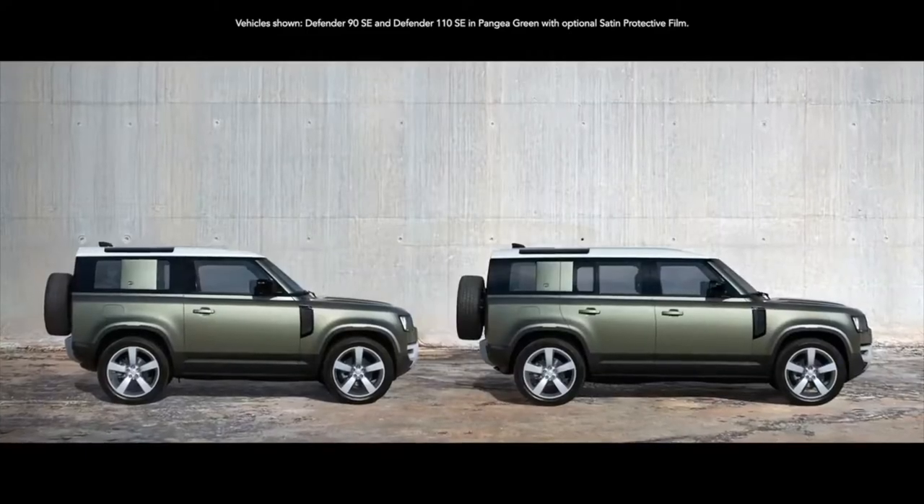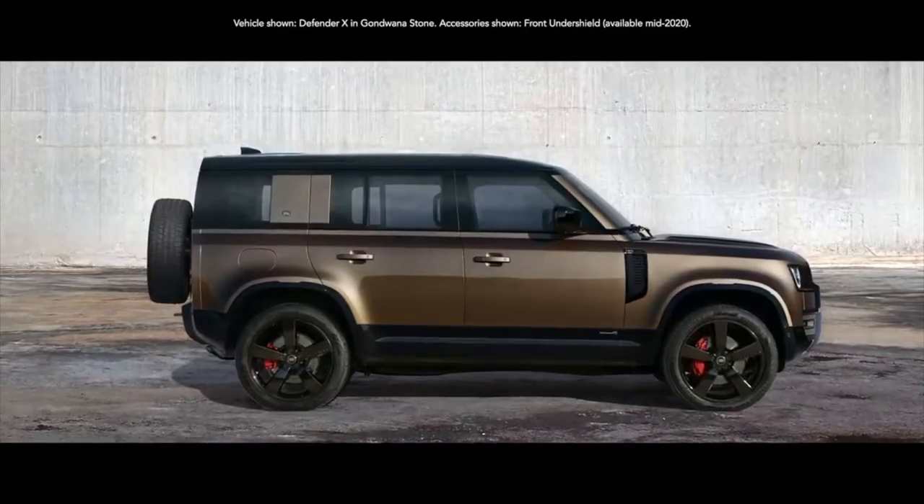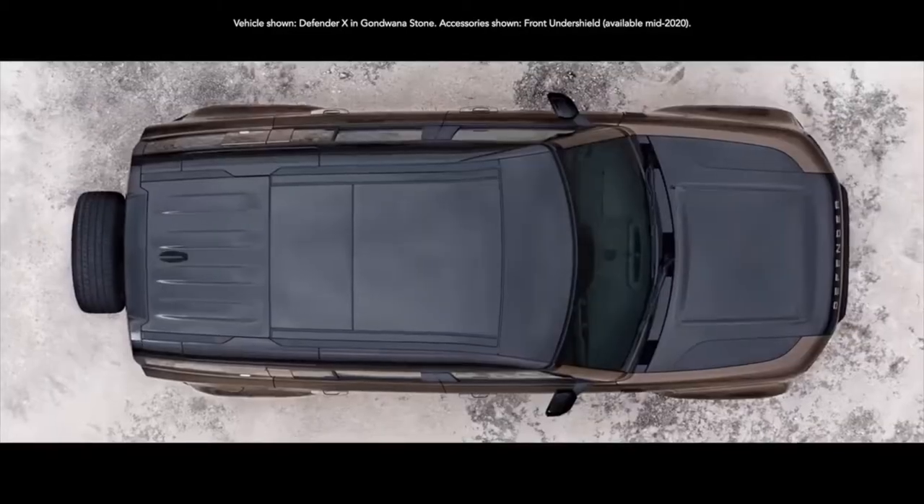You can choose between having either a 90 or 110 body design. Both are world-class experts, off and on road.